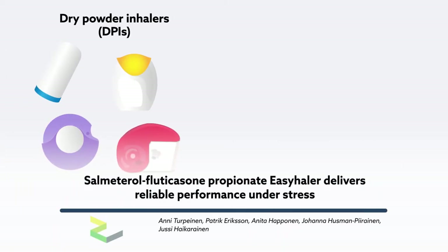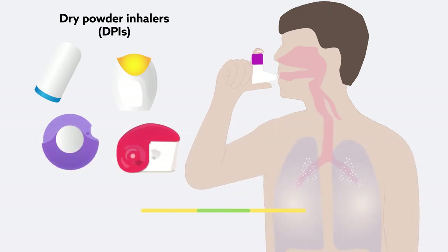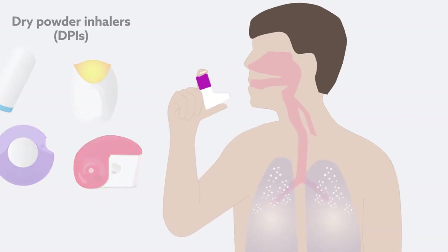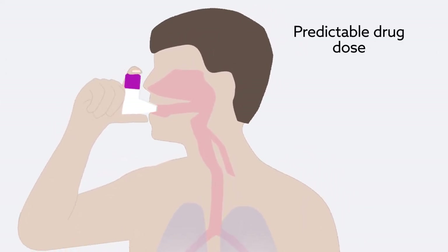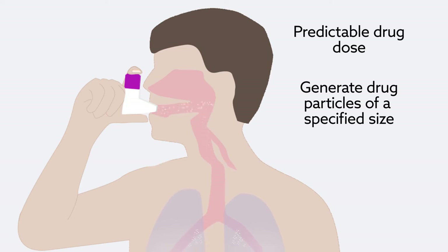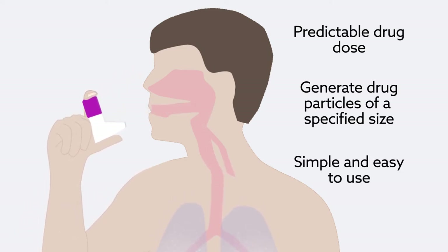Dry powder inhalers, or DPIs, are among the most widely used inhalers currently available for treating patients with asthma and COPD. To be effective, DPIs must reliably deliver a predictable drug dose and generate drug particles of a specified size. They must also be simple and easy for patients to use.